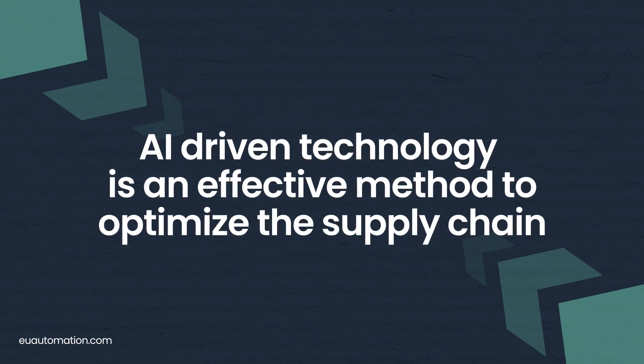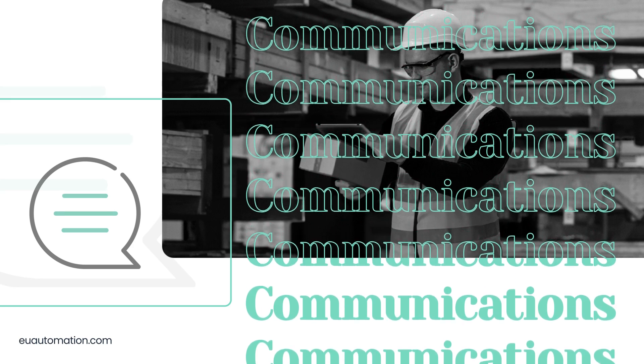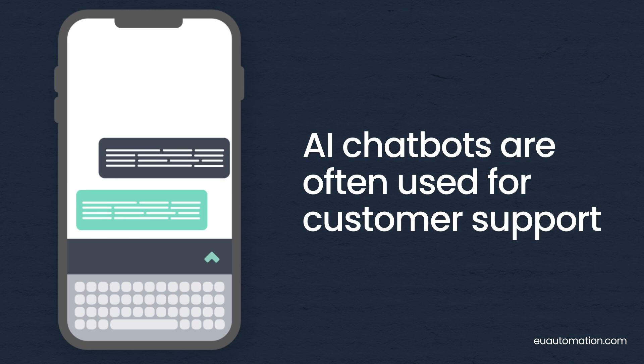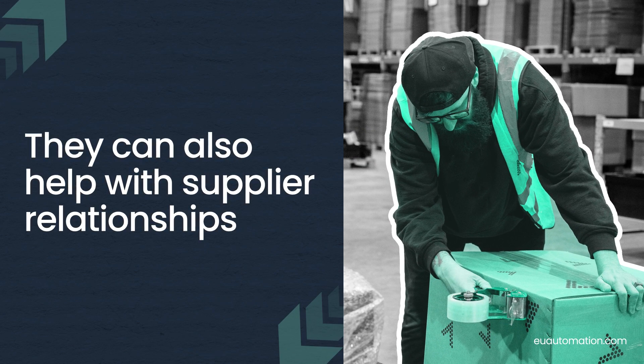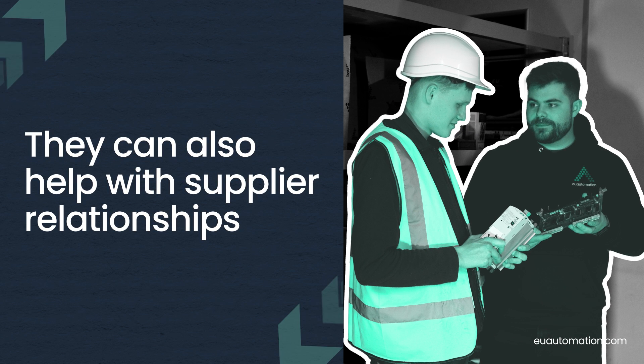Incorporating AI-driven technology is an effective method to optimize the supply chain by enhancing consistency and efficiency in communication. Modern AI chatbots are often used for customer support and can access CRM systems to provide personalized assistance. They can also help handle supplier relationships by automating negotiations, orders, and payments, while storing key information for future procurement decisions.